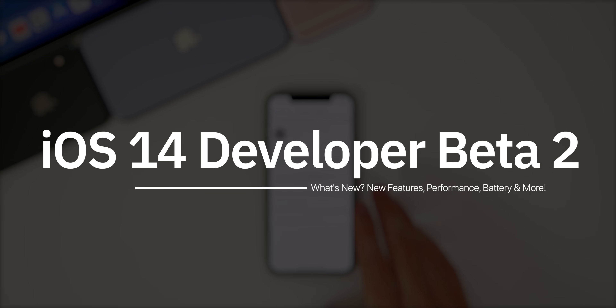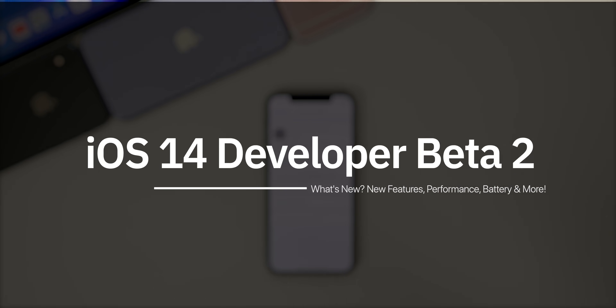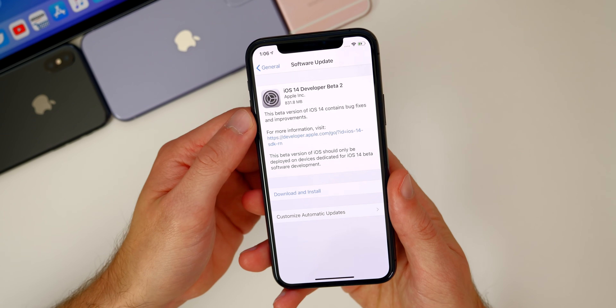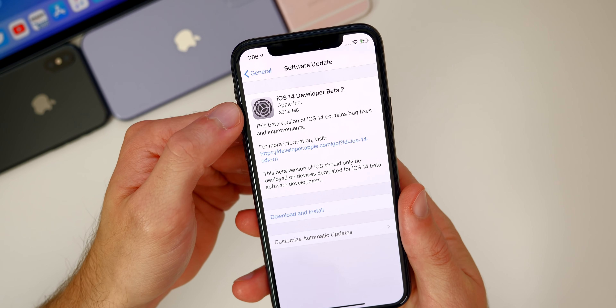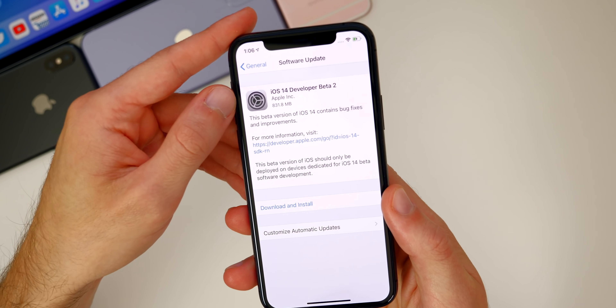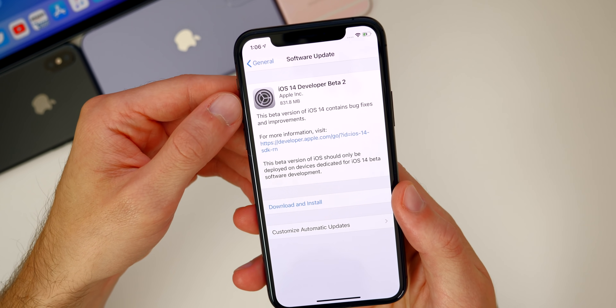We're going to be talking about new features and changes, we're going to see if any of the bugs from beta one have been fixed, we're going to discuss the battery life, the performance, and much more. So let's take a look at the size of this update — it came in at about 831 megabytes on my iPhone 11 Pro, which came from iOS 14 developer beta one.